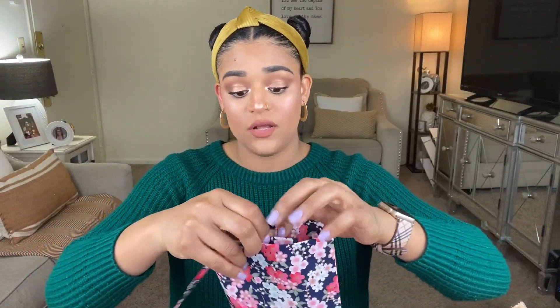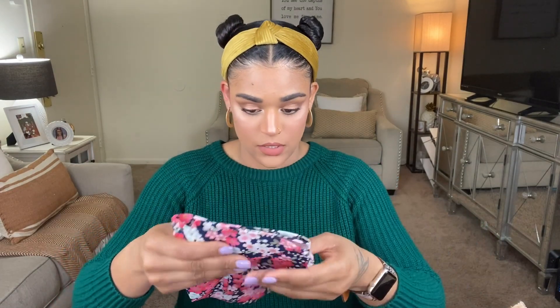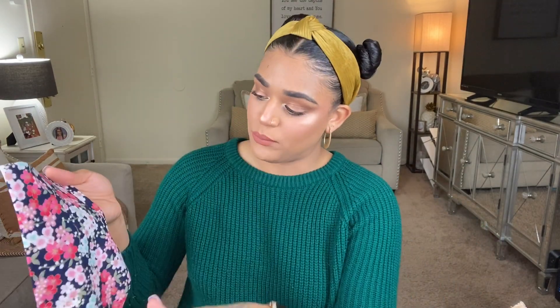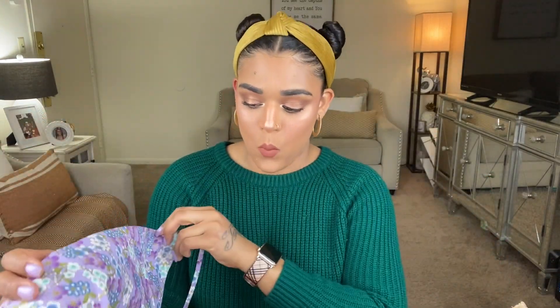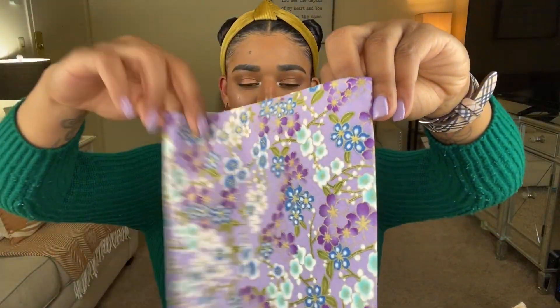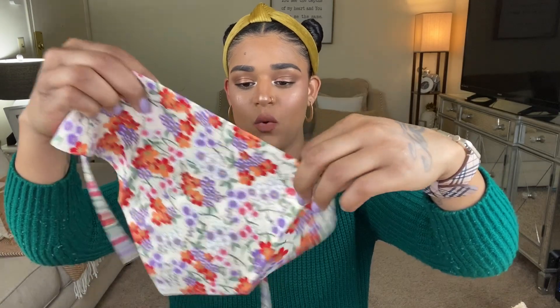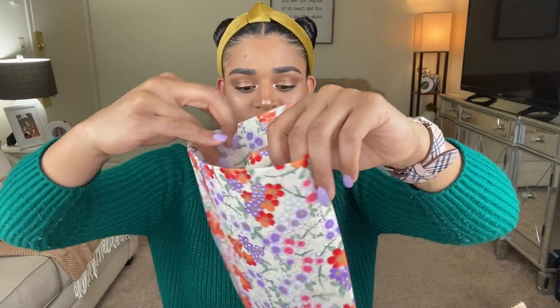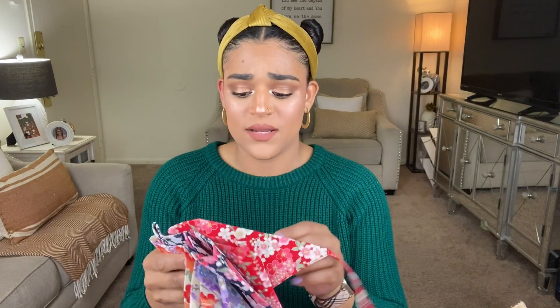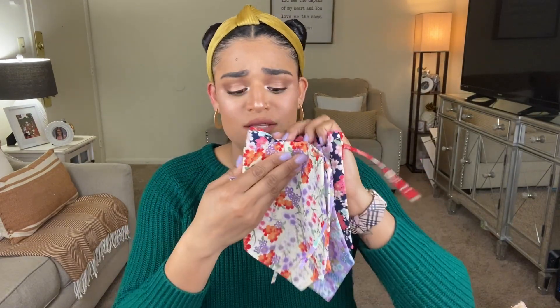They're all the same flower pattern just in different colors. This one has navy blue, light blue, white, and light pink. This one is red with light pink and white. This one is purple lilac with light blue and white. And this one is beige with orange, purple, green, red, and white flowers. This pack comes with four scarves — super freaking cute. Imagine your dog rocking these in the summertime.